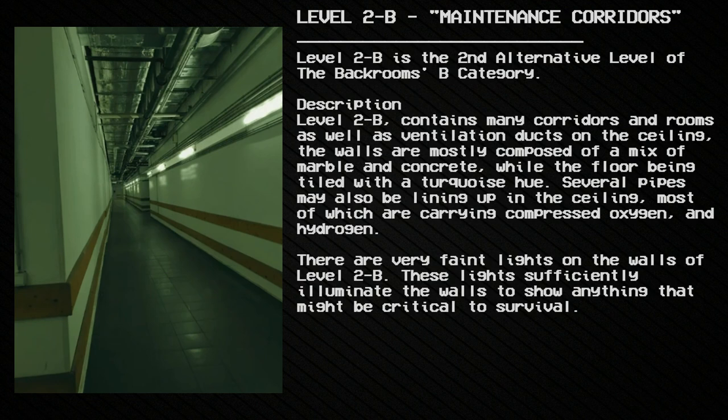Level 2B contains many quarters and rooms as well as ventilation ducts on the ceiling. The walls are mostly composed of a mix of marble and concrete, while the floors are tiled with a turquoise hue. Several pipes may also be lining the ceiling, most of which carry compressed oxygen and hydrogen. There are very faint lights on the walls, which sufficiently illuminate them to show anything critical to survival.